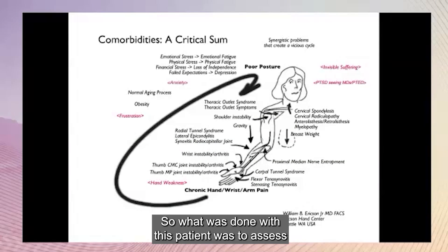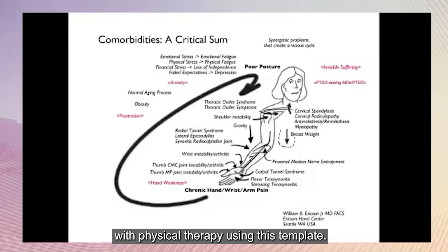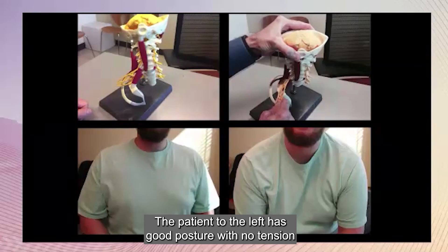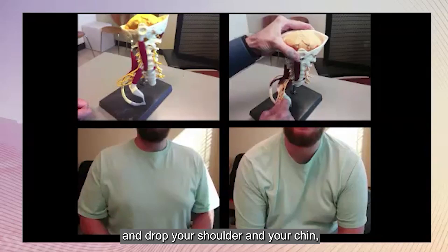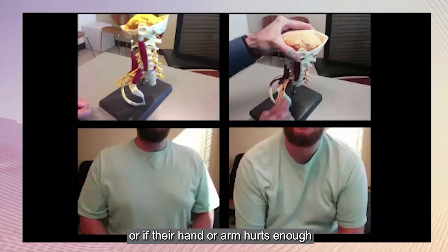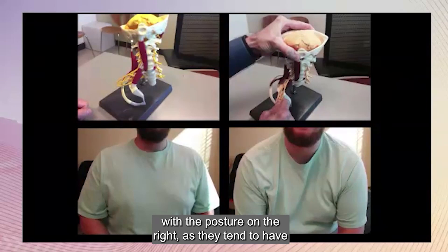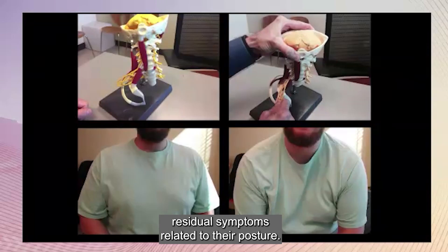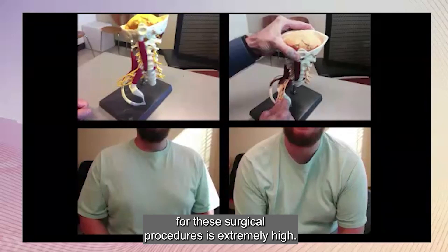What was done with this patient was to assess where she was in the arc of life, and to try and improve her posture with physical therapy using this template. The patient with good posture has no tension or compression of the nerves coming out of the neck going to the arm. The posture on the right demonstrates what happens to the nerves when you lean forward and drop your shoulder and chin — what people do when they're sad, depressed, or when their hand or arm hurts for a long enough period of time. We try not to operate on people with that posture, as they tend to have residual symptoms, and if you only operate on people with good posture and stable shoulders, the success rate for these surgical procedures is extremely high.